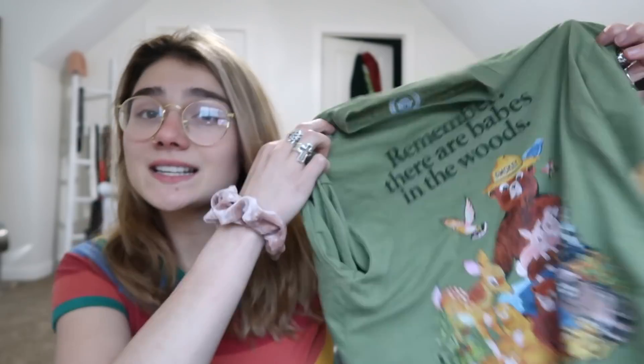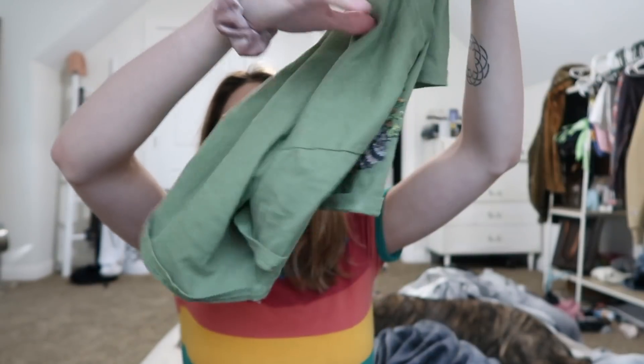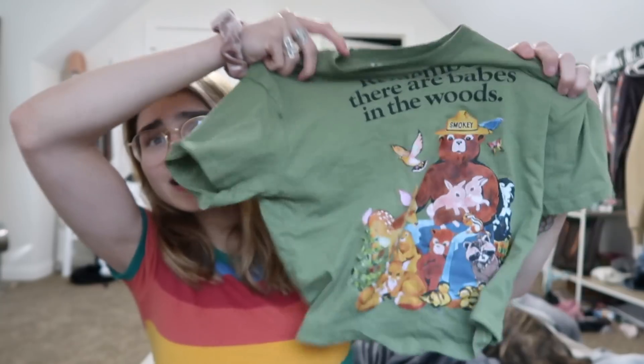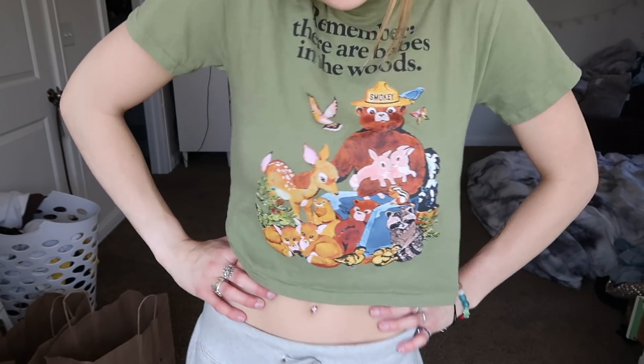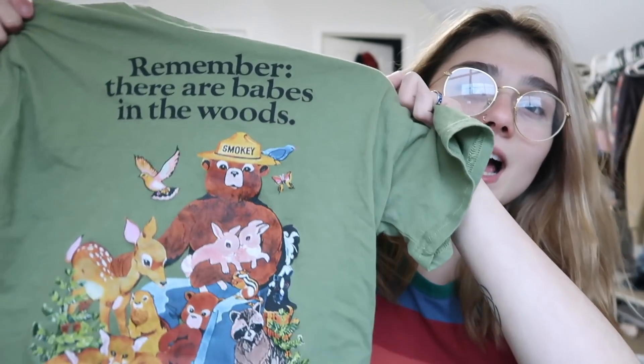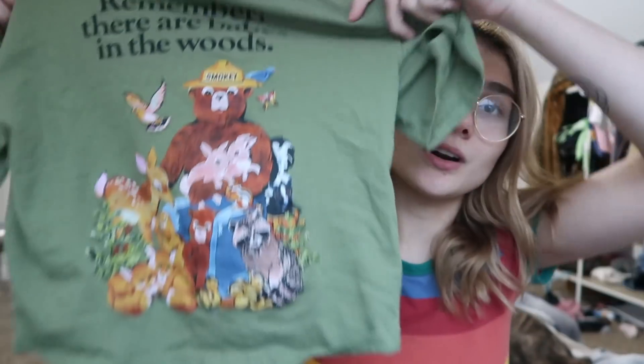Next is shirts. You guys have seen this shirt before hopefully in one of my past videos — I posted it on Instagram too. This shirt is super adorable. It looks like a baby shirt. It says 'remember there are babes in the woods.' When I got this I thought it said 'babies' and I thought that made it a lot cuter. But babes is fine I guess — it's Smokey the Bear and all the animals. And then lastly from Target, I got—